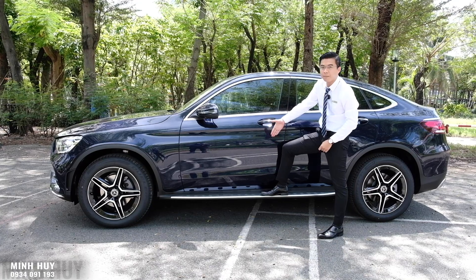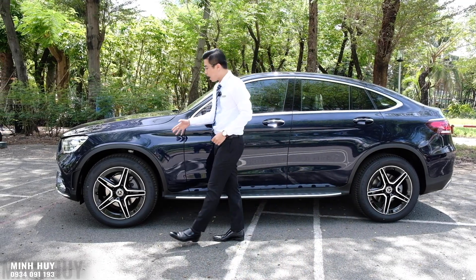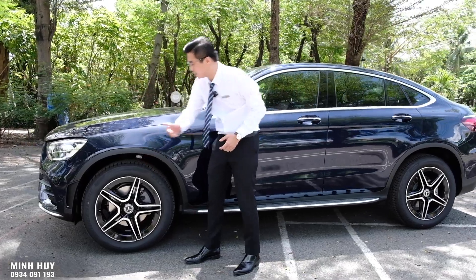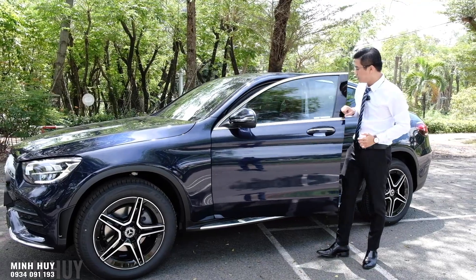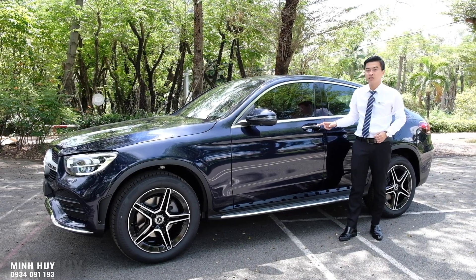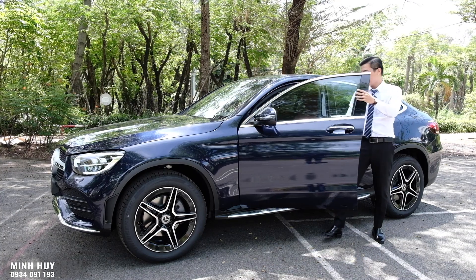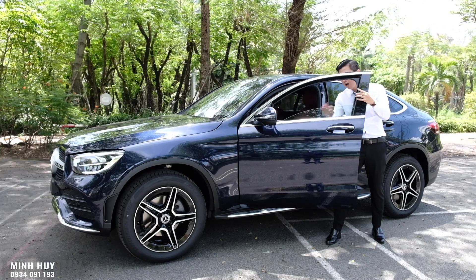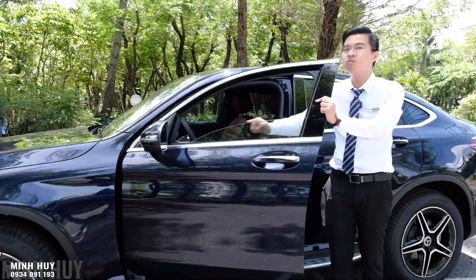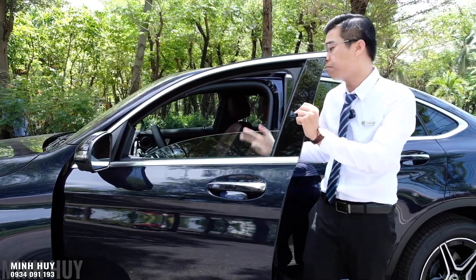Xe trang bị bộ mâm AMG 5 chấu kép với 2 màu sơn tương phản: đen và bạc. Tay nắm cửa có hệ thống đóng mở thông minh Keyless Go cùng đường chrome trang trí. Kính cửa là kính 1 lớp - ở phiên bản GLC 300 AMG 2022 cũng là kính 1 lớp - tuy nhiên lớp kính này rất dày nên vẫn đảm bảo cách âm tốt bên trong xe.